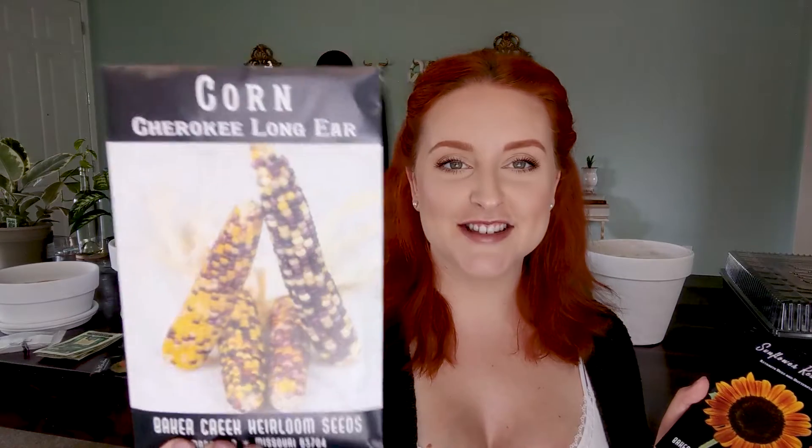Next we have corn — this is Cherokee Long Ear corn, and we specifically got this because of my husband. He is obsessed with popcorn, and this is supposedly a great popcorn corn that comes in different colors, so it's pretty and easy to grow. It was selected by Carl White Eagle Barnes, the late Cherokee corn collector from Oklahoma — a beautiful blend of brightly colored long ears, five to seven inches long, wonderful for fall decorations and great for popping. We're not going to plant that until it gets really hot.